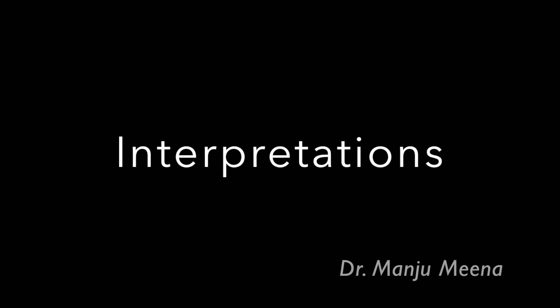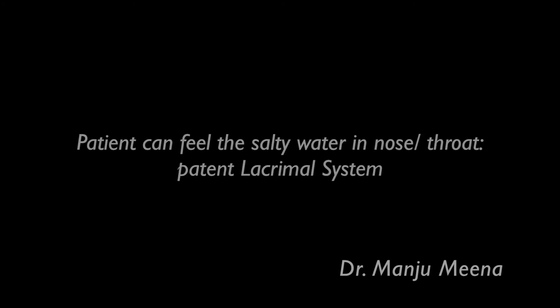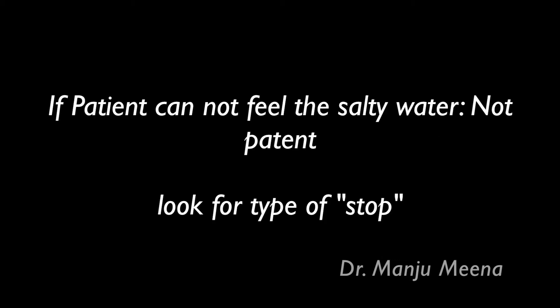The following interpretations can be made following syringing. If the patient can feel the salty water in the nose, that means the patient has a patent lacrimal system. If the patient cannot feel the salty water in the nose, that means the lacrimal system is not patent.